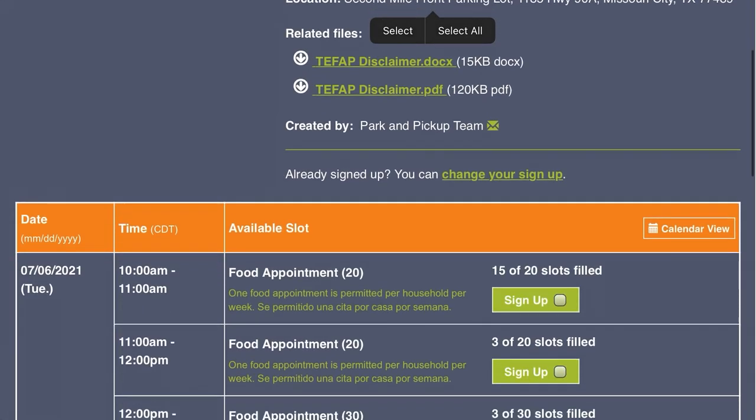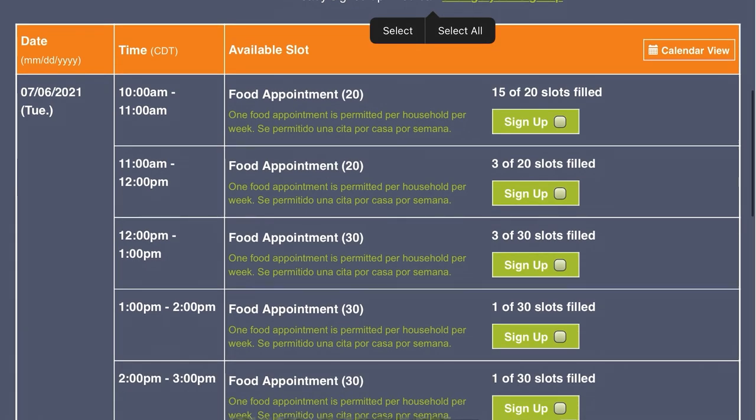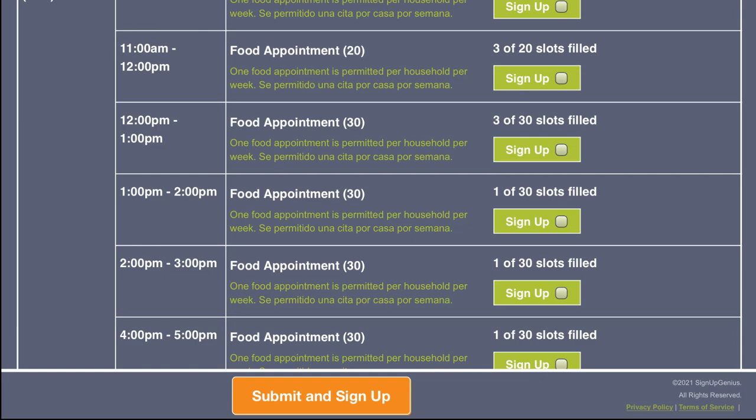Scroll down to see available times and dates. When you find a time that works for you, click the green Sign Up button next to it. Then click the orange Submit and Sign Up button at the bottom of the page.